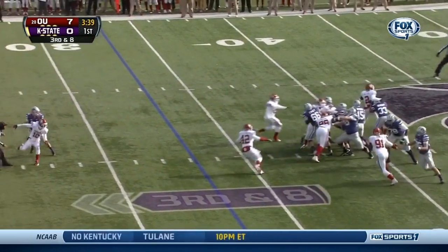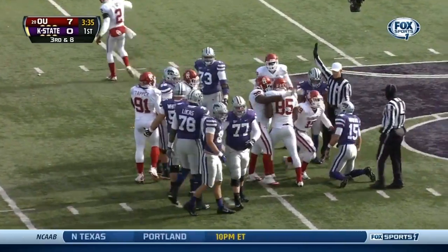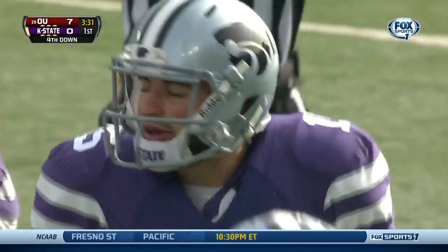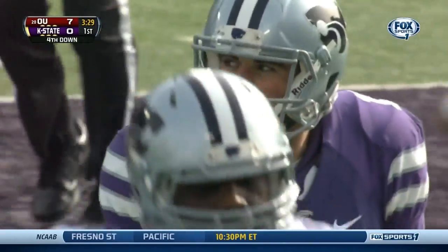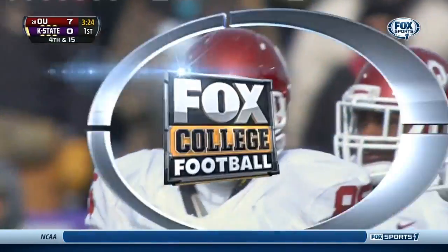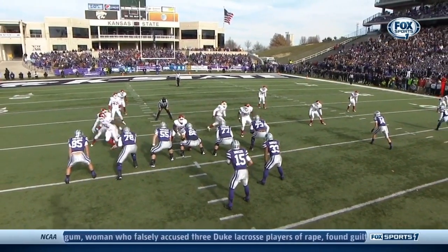Waters from the shotgun stands in the pocket, pressure, and is gonna lay down at the 41. Geno Grissom from the right side, number 85.